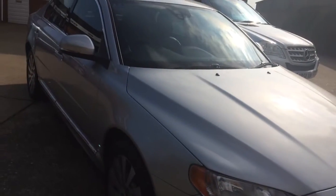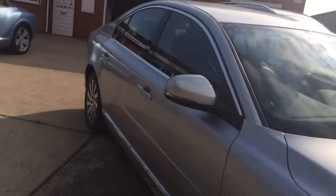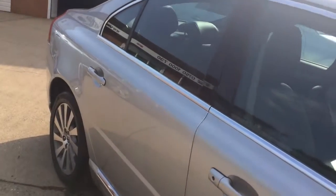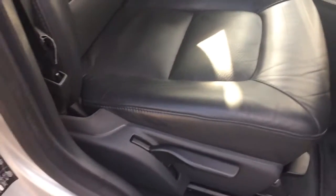Really, really love this vehicle. Just going to show you the interior of the vehicle — full black leather interior.